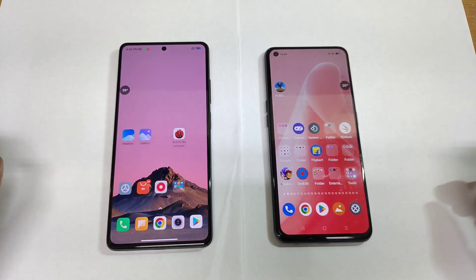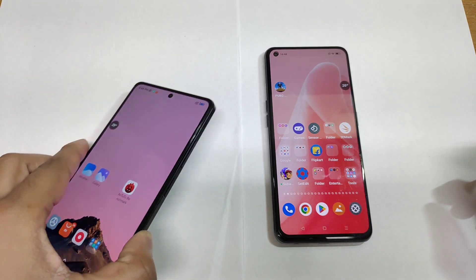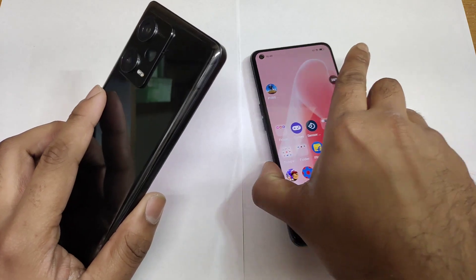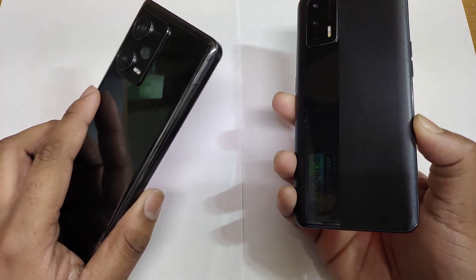Hi friends, welcome back to my channel SciTaker. In this video, I am going to do the unbenchmarked test comparison between the Redmi Note 12 with the Dimensity 1080 processor versus the Realme X7 Max with the Dimensity 1200.